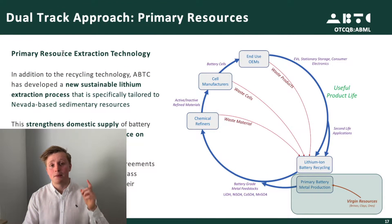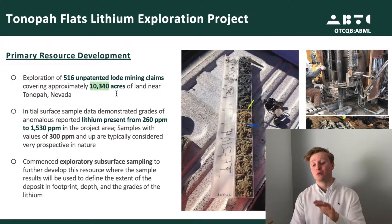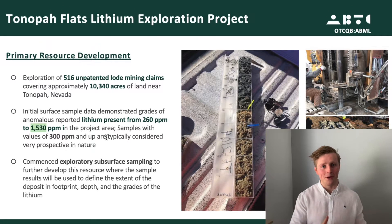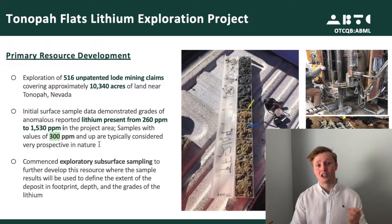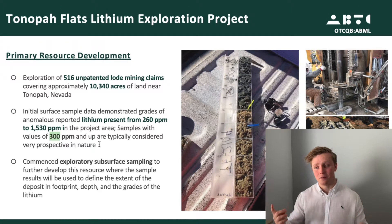Aside from the recycling plant, ABML is also on a dual-track approach, really focusing on their own lithium resource called the Denopa Flat Lithium Exploration Project. They have access to roughly 10,000 acres, and samples were coming in a range of 360 to 1,530 parts per million of lithium. Other properties in the range of 300 parts per million are already considered interesting, so this resource starts from a very interesting point. Time will tell how and when this property will develop.